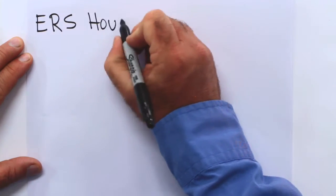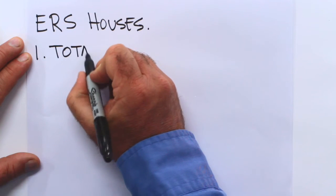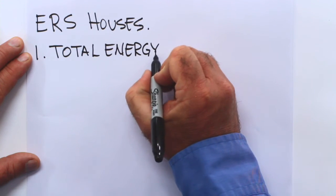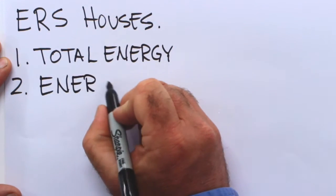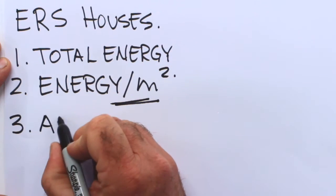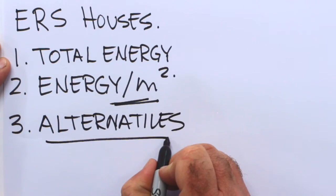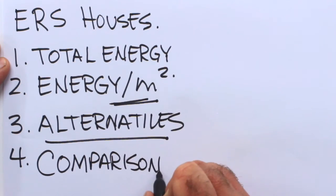The EnerGuide rating system for houses is a uniquely Canadian invention, and no other country in the world does as good a job in this area. To recap, the ERS analysis communicates the total net energy consumption of a home. Second, it lets you know how much energy is consumed per unit of floor space, so you can accurately compare homes of differing size. One of the most important features is that it includes information on alternative on-site renewable energy production, which is becoming more and more of a reality in resale homes. Finally, for you as a buyer, it allows informed comparison.